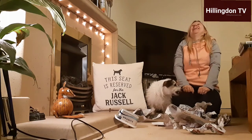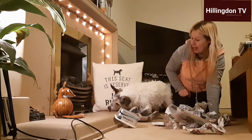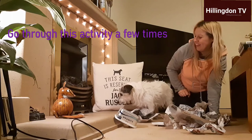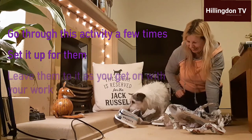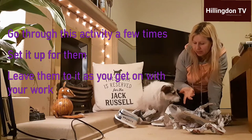The good thing with this kind of activity is that once you've gone through it with them a couple of times, you can then set them with the activity and that gives you a good couple of hours of quiet time so that you can get on with work.